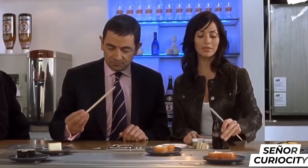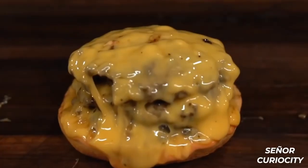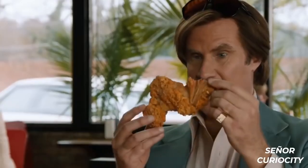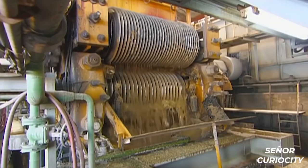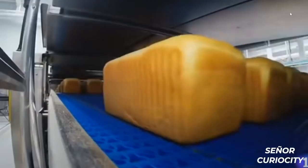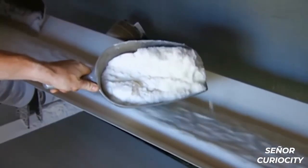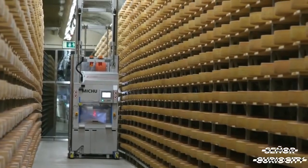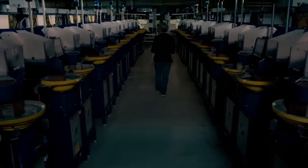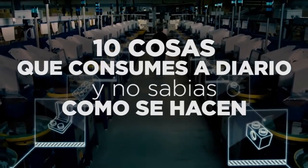How is it going, young and curious folks? Every day without realizing it, we consume hundreds of products. And while some are obvious about how they were made, others have a very curious process behind them. Although many people don't stop to think about the complex process behind the bread they eat or the sugar they add to the recipe, other curious people like Mr. Curiosity need the answers to everything. These are 10 things you consume every day and you didn't know how they're made.